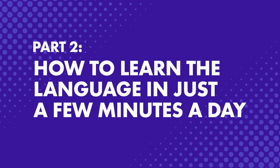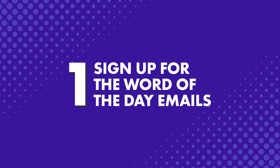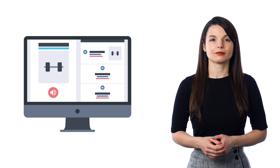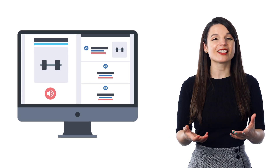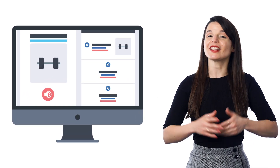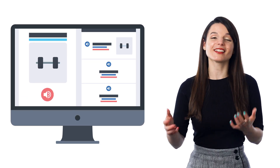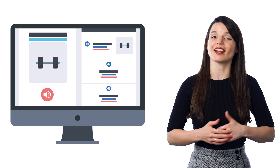Now, how can you put in just two minutes a day? If you're learning with our system, the Word of the Day is a free service that sends you new words every day, improves your vocabulary, and you can easily spend two minutes reading through the word, the examples, listening to the pronunciation, and saying it out loud.